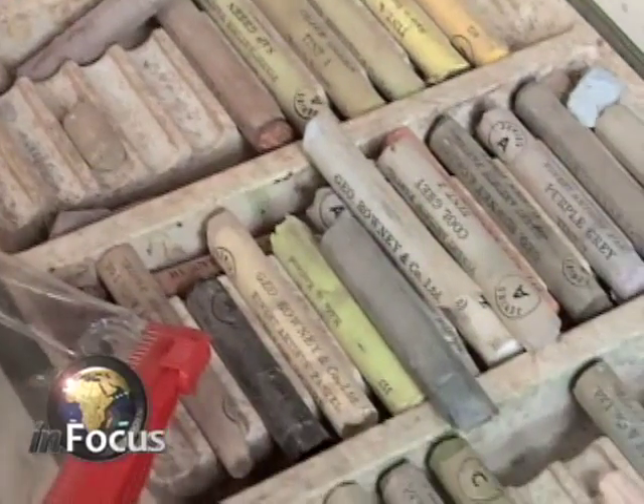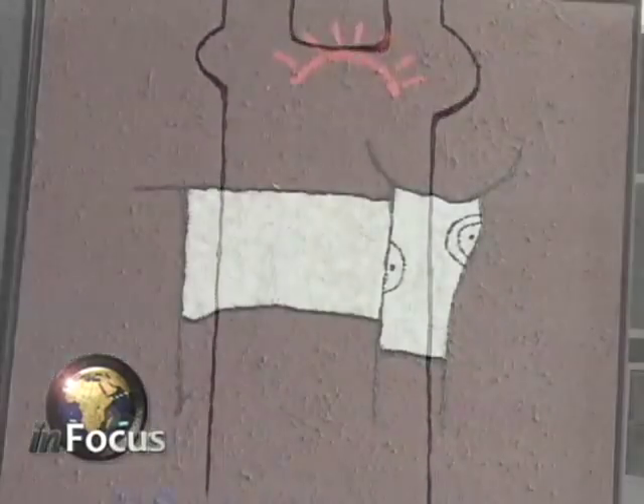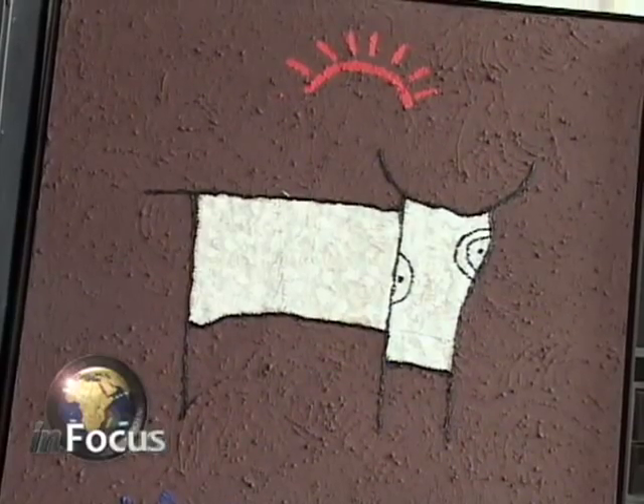Ekpuk uses various mediums such as pastel, acrylics, even poster markers. He sometimes mixes natural elements such as sand in his paintings. He says the sand in the background of this painting represents his emotions about global warming in Africa.